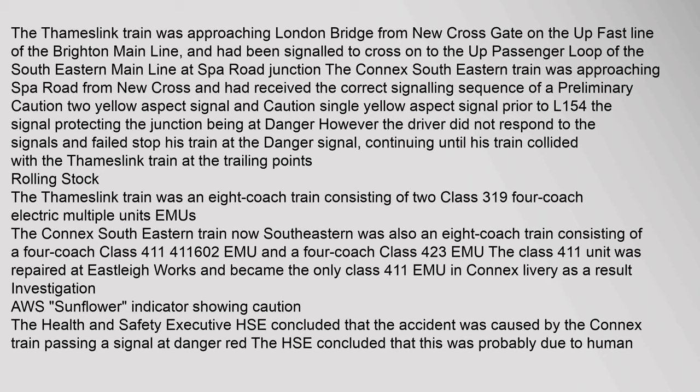Rolling stock: The Thameslink train was an eight-coach train consisting of two Class 319 four-coach electric multiple units (EMUs). The Connex South Eastern train was also an eight-coach train consisting of a four-coach Class 411 (411602) EMU and a four-coach Class 423 EMU. The Class 411 unit was repaired at Eastleigh Works and became the only Class 411 EMU in Connex livery as a result.